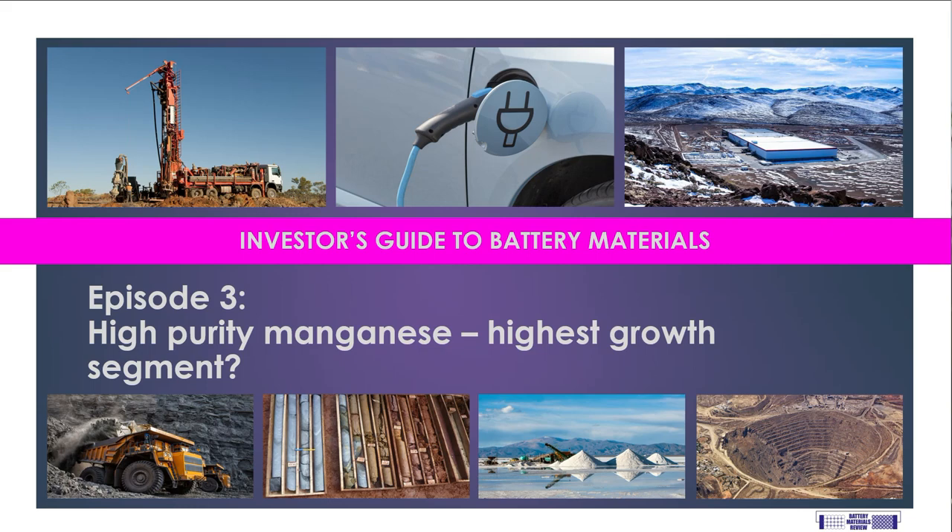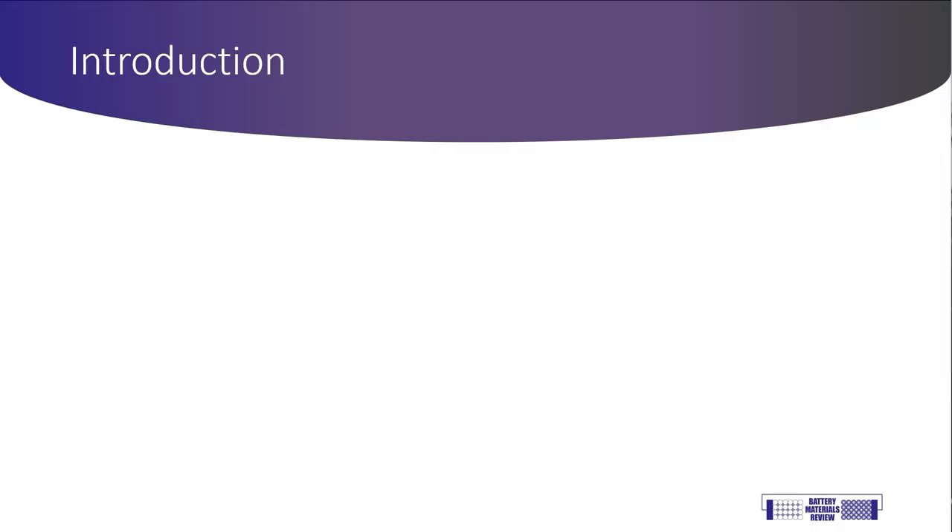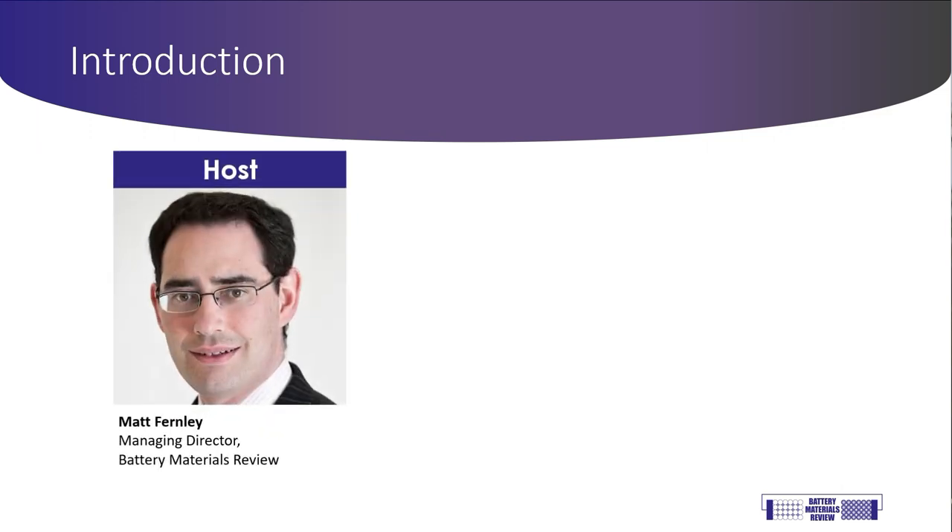This is the first of two episodes on high-purity manganese. My name is Matt Fearnley, and I'm Managing Director of Battery Materials Review. I've been an equity analyst specializing in the mining and basic materials sectors for over 20 years. During that time, I've been a broker as well as an investor, both professional and private, and I've written a number of primers on various aspects of the mining sector to help explain them to investors.